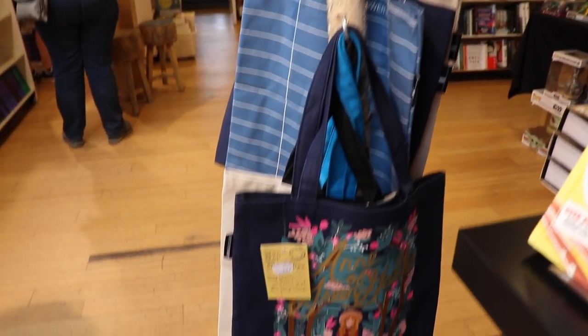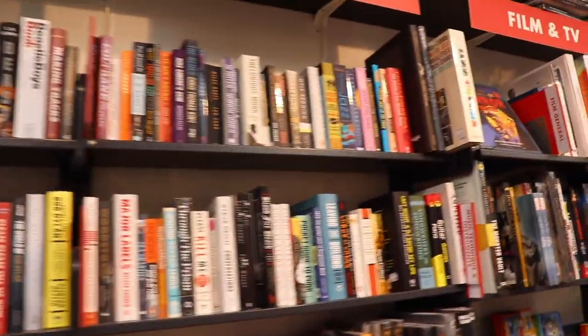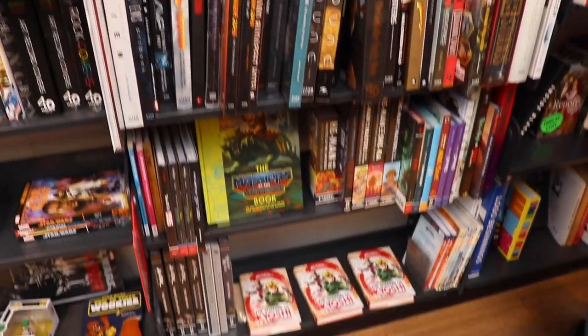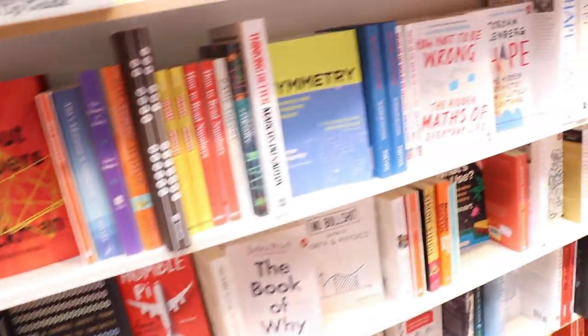There are tote bags — you saw some earlier, and there are more. There's non-fiction: music, film and TV. I love film, TV, and music but I don't actually read books about them — I really should. And then general fiction as well.